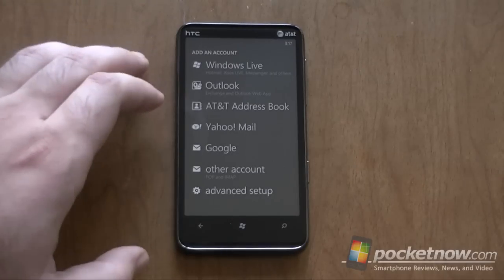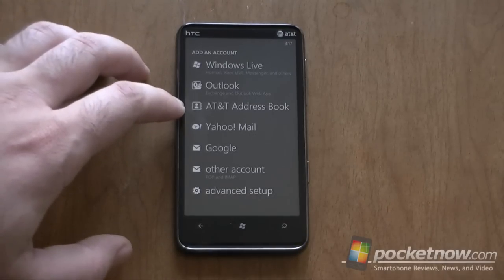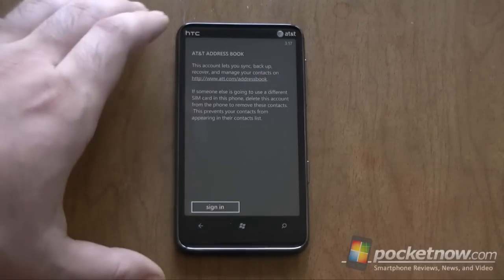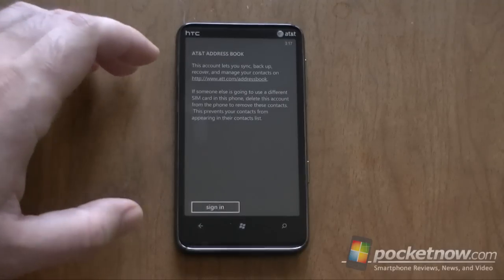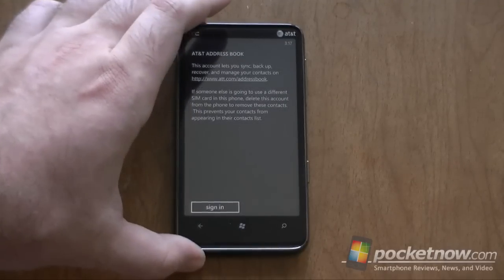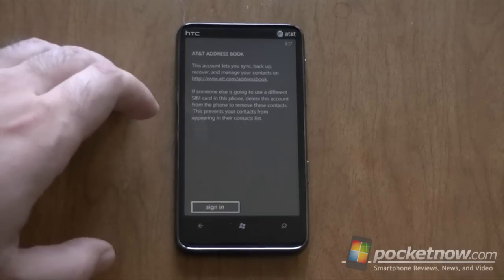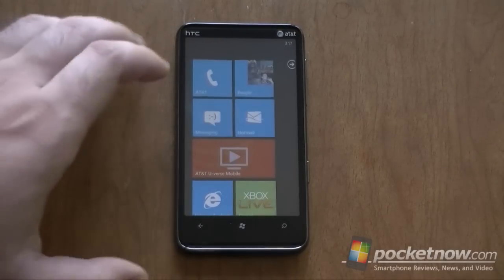First off, I'm here in the Add an Account Setup dialog, and we have an extra one for AT&T Address Book. So this is something that they added where you can sync with the AT&T services on ATT.com slash address book. So you can have all your contacts sync with that if you don't want them syncing with Windows Live or Exchange or Gmail or whatever. That's a cool little thing that they added.